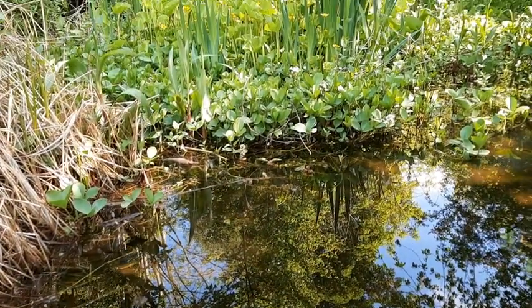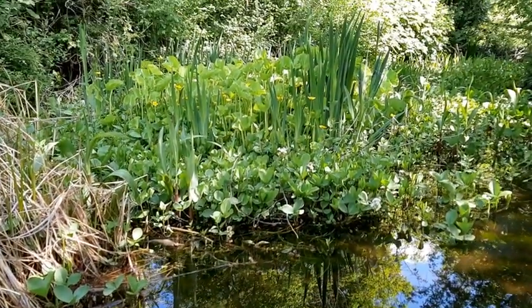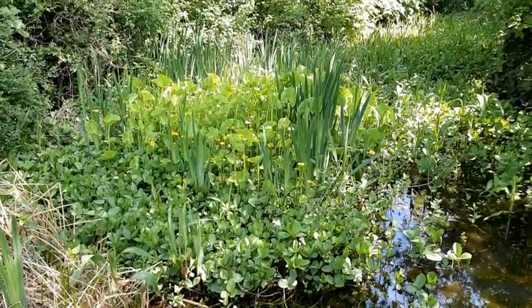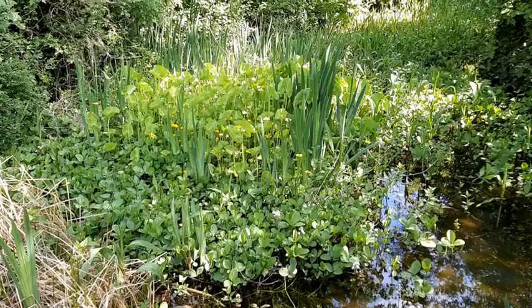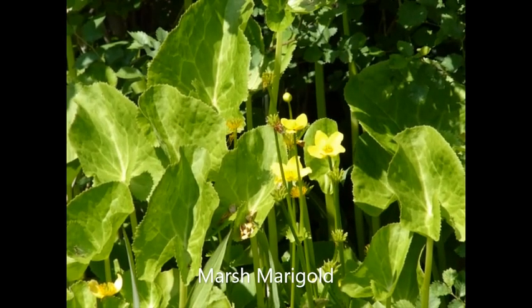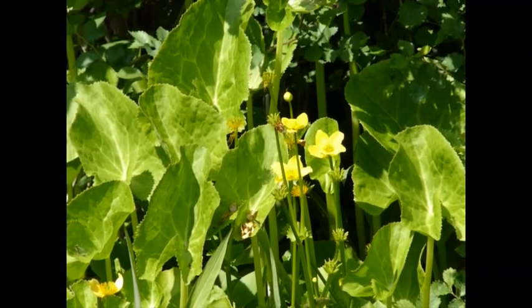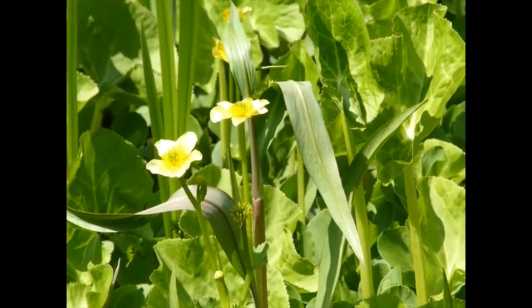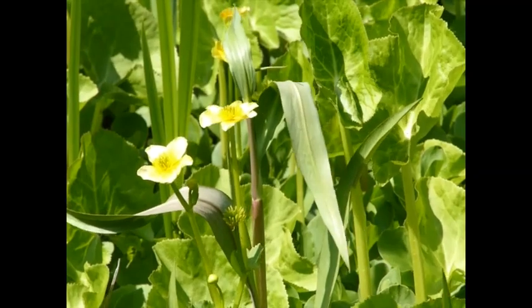The second plant we have in the pond is marsh marigold, a member of the buttercup family and probably one of the largest members. The interesting thing about marsh marigold is that the yellow petals you can see aren't actually petals — they are the sepals, which are showing that lovely yellow colour.